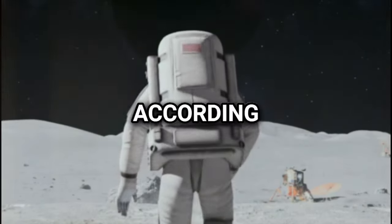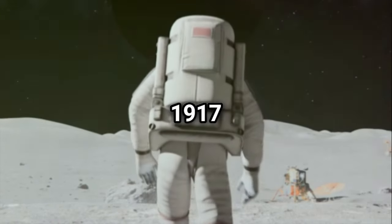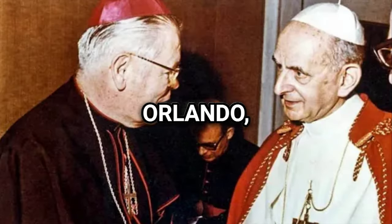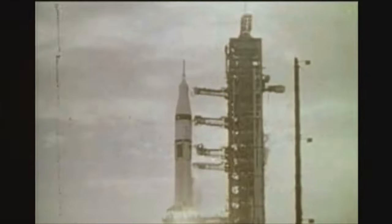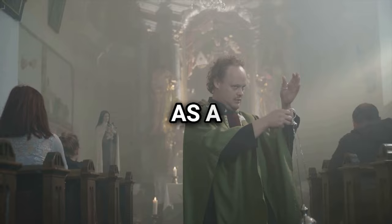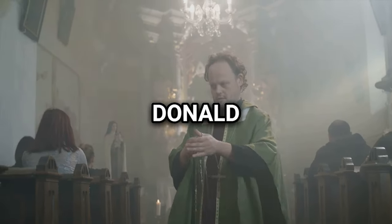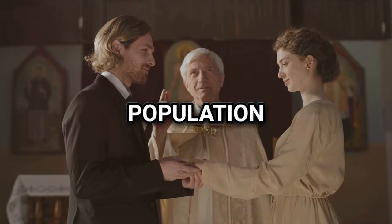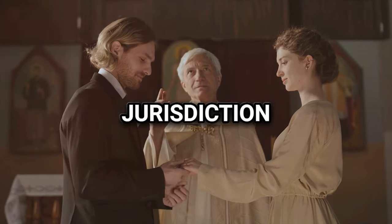Bishop of the Moon: According to an obscure law from 1917, the Moon is technically under the jurisdiction of the Diocese of Orlando, Florida. This happened when the Apollo 11 mission launched from Cape Canaveral, which falls under the purview of the Diocese of Orlando. As a result, Bishop William Donald Borders, who was the Bishop of Orlando at the time, was humorously referred to as the Bishop of the Moon. However, this is more of a symbolic or humorous title, as there is no actual population or life on the Moon to have jurisdiction over.